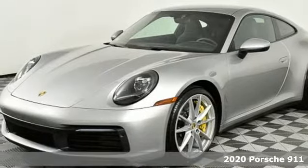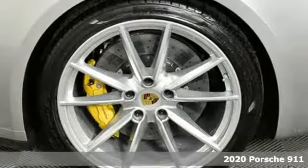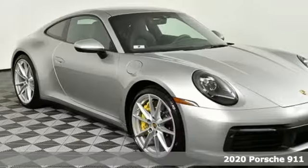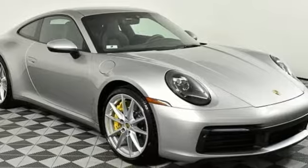Here's a new 2020 Porsche 911. Its design, timeless. Its performance, legendary. And there's no time like the present to experience this 911.